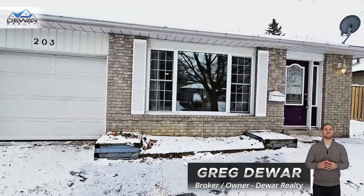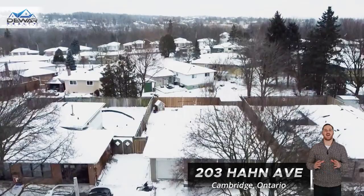I'm Greg Dewar, broker and owner at Dewar Realty, and today I have an exciting opportunity to share with you with this Hesper bungalow located at 203 Hawn Avenue.